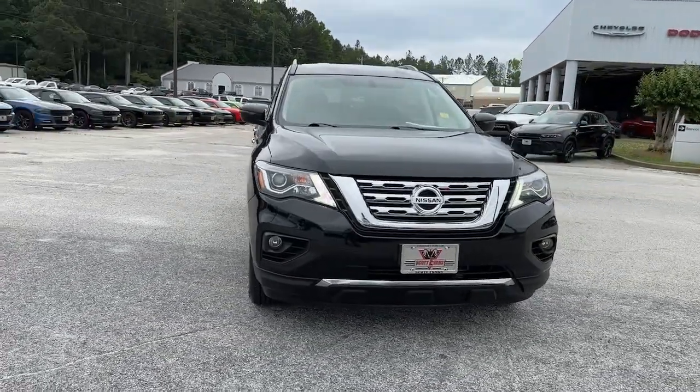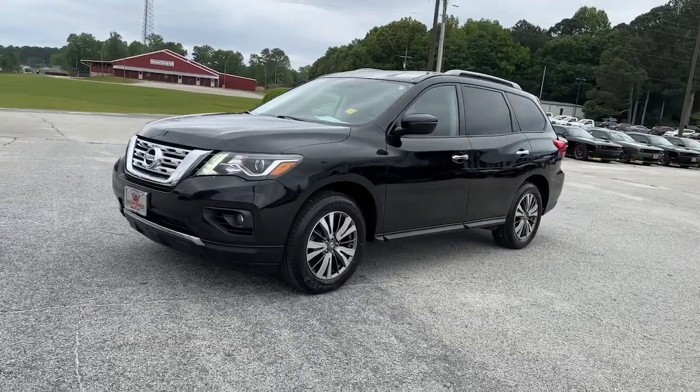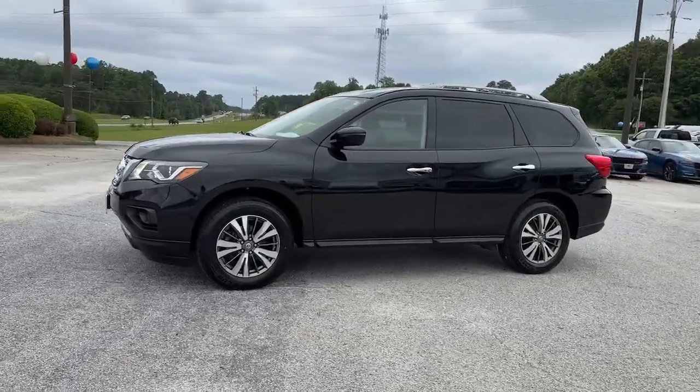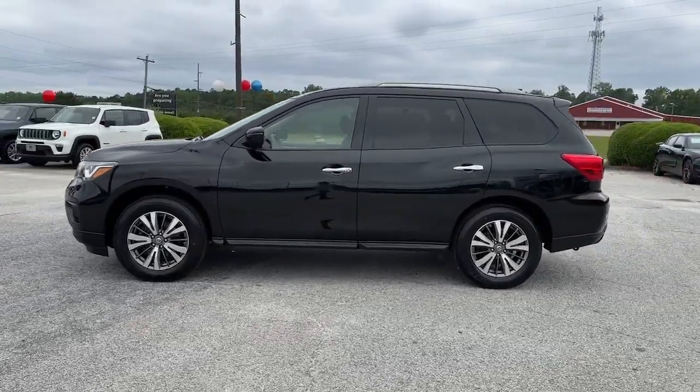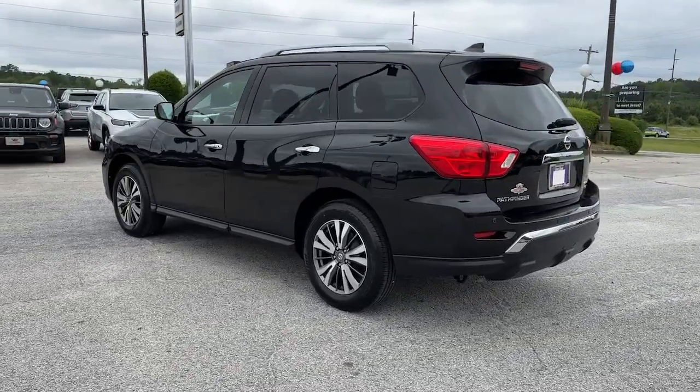You just found the 2019 Nissan Pathfinder. This vehicle is an outstanding buy with fewer than 60,000 miles on the odometer. This versatile three-row Pathfinder delivers muscular capability and quiet comfort.